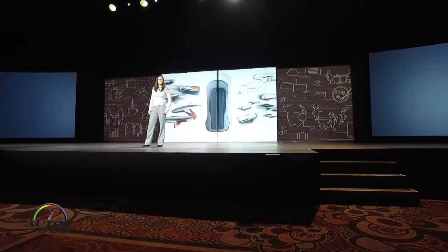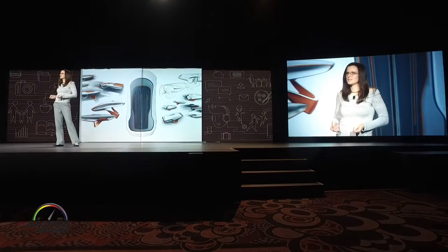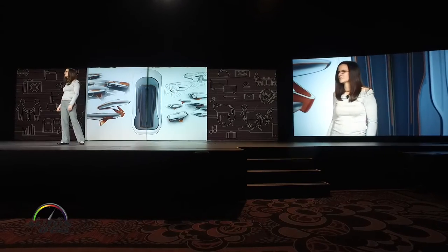Hey everyone, I'm Cindy. I'm an interior designer at FCA. And as Ashley mentioned, when we first started this project, we really focused on the concept of creating a third space for this interior design.